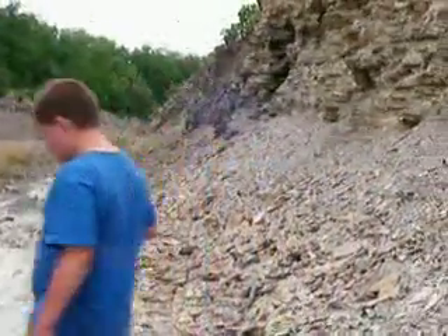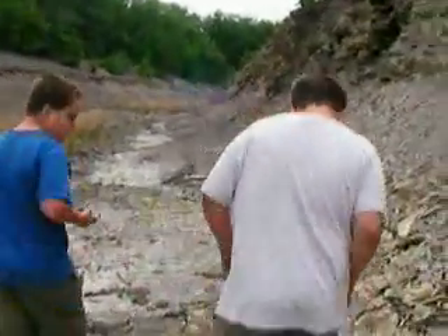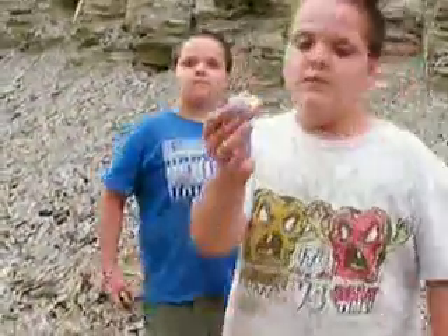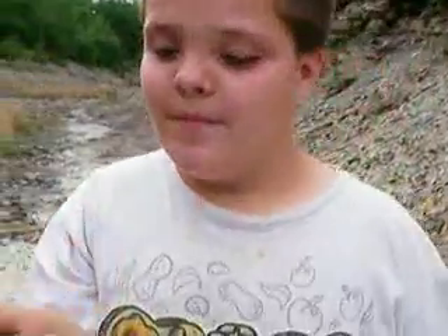Let's walk down this cliff a little bit more. You know guys, this is a spot where there's all kinds of fossils here because it's slate rock, and you'll find a lot of stuff inside slate rock.